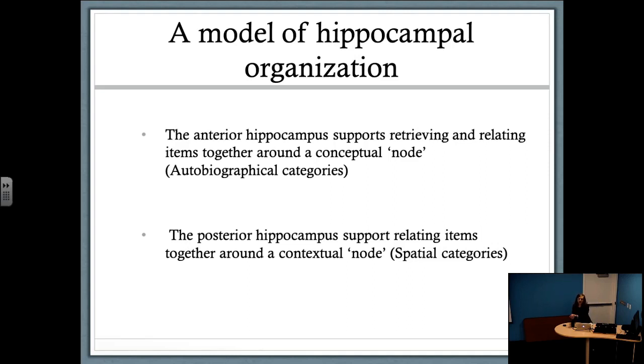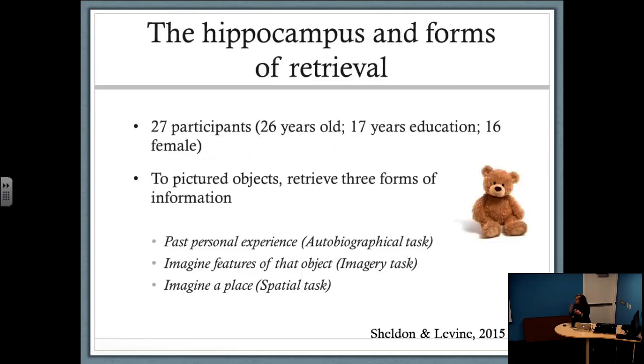The second experiment really shows that accessing information by conceptual versus spatial or perceptual information results in distinct activity within the hippocampus. We interpreted this as evidence that the anterior region supports retrieving and relating items around general knowledge or a conceptual node, while posterior aspects support relating and retrieving items when that central node is more perceptual or contextual. We then conducted another neuroimaging study to see if this dissociation would appear in tasks other than category fluency, and specifically whether it would be apparent during autobiographical retrieval.